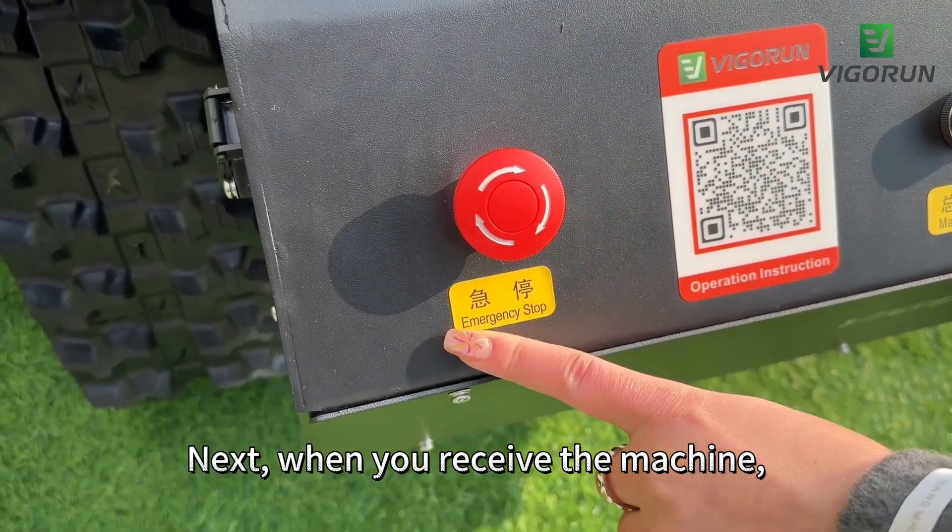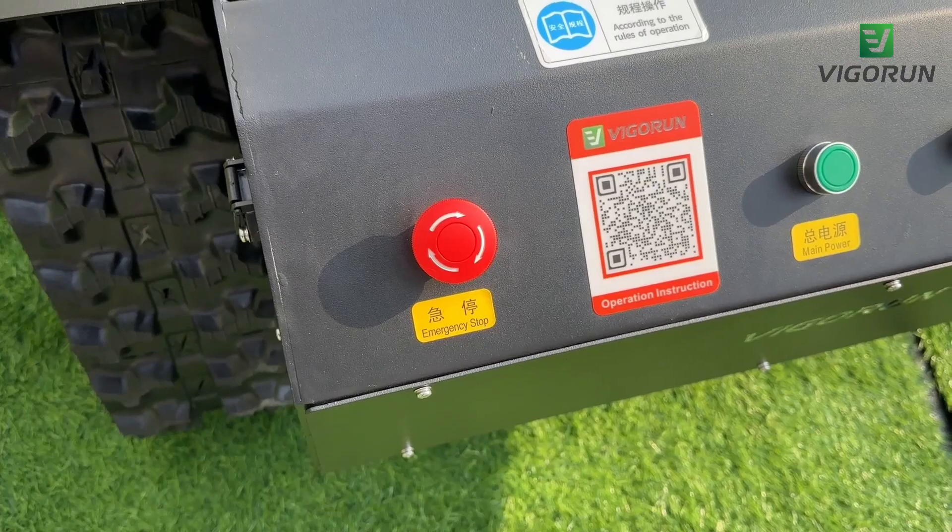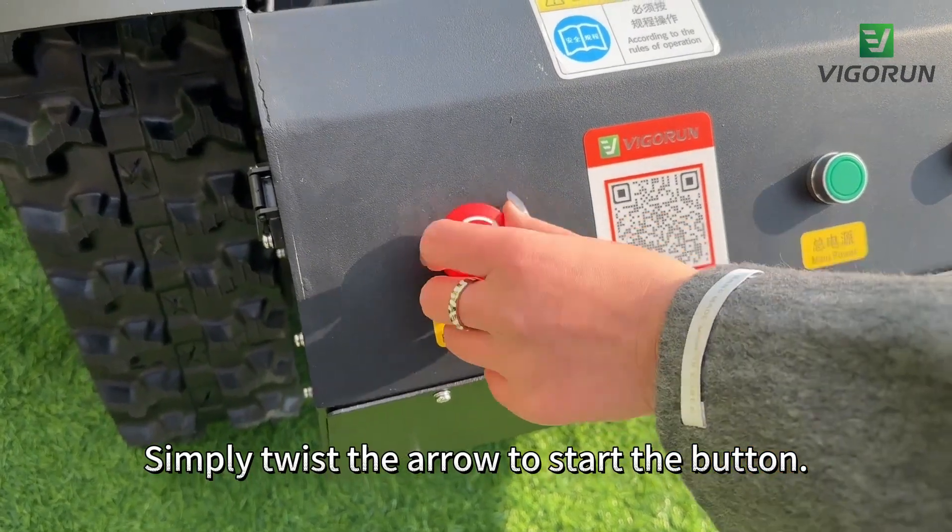When you receive the machine, the emergency stop button will be in the closed position due to shipping concerns. Simply twist the arrow to release the button.